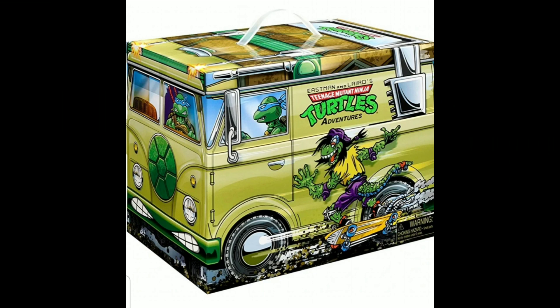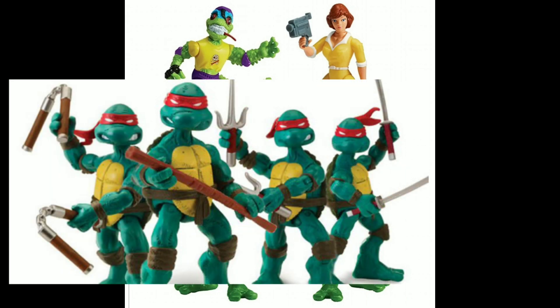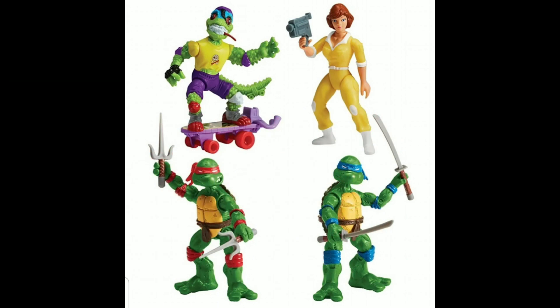Sticking with the Playmates stuff — this new box set was released for the Eastman and Laird comic turtles, actually the Turtle Adventure ones, not the Mirage ones. It's gonna be Mondo Gecko, April O'Neil, and two turtles which are re-releases. At some point in the 2012 line they released these turtles with all red bandanas, and I actually really enjoy the repaint — I think those turtles look really cool with those colors.